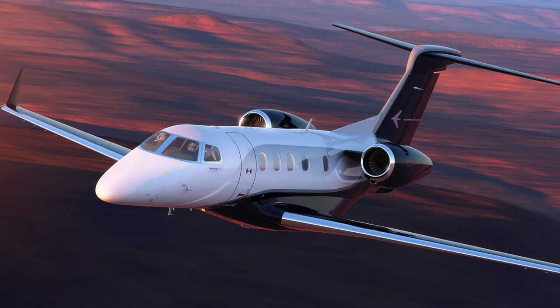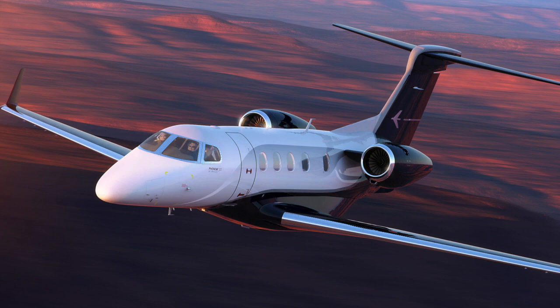It does 440 knots, Mach 0.74 at normal maximum cruise. The high-end speed is Mach 0.78 at 320 knots. The engines produce 3,360 pounds of thrust each, which allows an 18,000-pound takeoff weight. The best way I can describe it: you can put five 200-pounders with full luggage and full fuel and go the full range of the airplane.